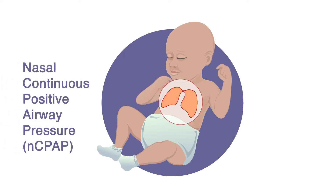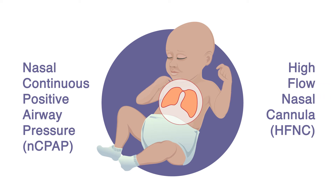We will compare two methods of respiratory support: Nasal Continuous Positive Airway Pressure, NCPAP, and High Flow Nasal Cannula, HFNC.